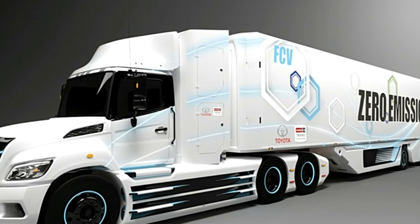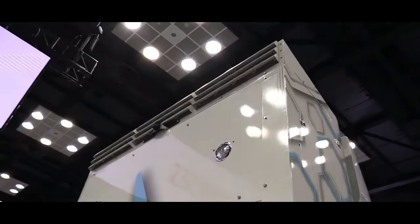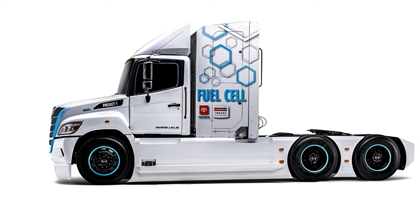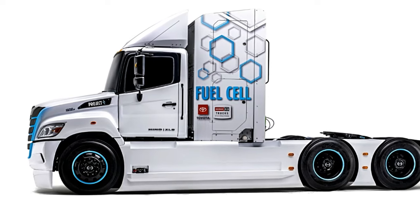The fuel cell system of the Heno XL8 delivers a substantial power output suitable for heavy-duty applications. The electric motor driven by the fuel cell provides the necessary torque and horsepower to meet the demands of commercial transportation.